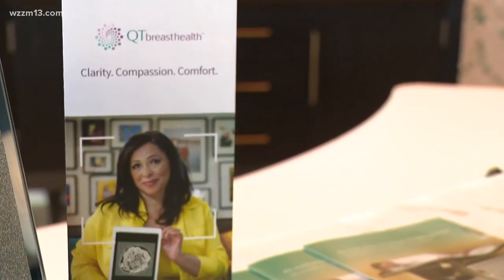We are at a brand new breast imaging center, a 3D breast imaging center here in Grand Rapids called QT Breast Health. I'm with Christina Stolzenberg, one of the technicians, and she's going to be talking to us about how this is so good, especially for women who have dense breasts.